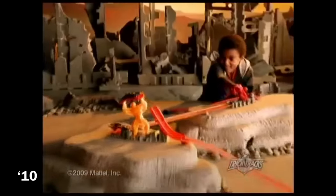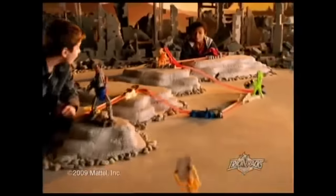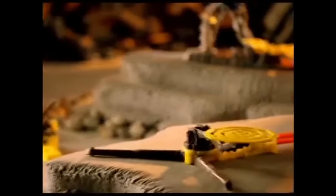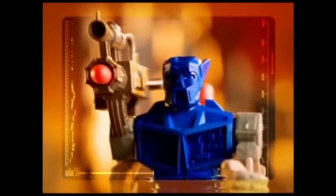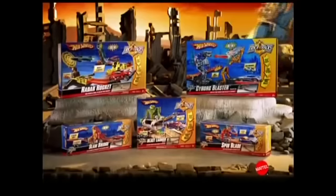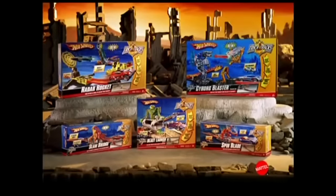It's Robots vs. Hot Wheels Trick Tracks! Five different sets with awesome stunts and action. Will your car survive the path of destruction? Line up Radar Rocket as your Hot Wheels car launches the massive missile — nice hit! Your car sets off Cyborg Blaster, he locks on his target and fires. You destroyed him! Trick Tracks sets come with one car. You put sets together. Sets and other cars each sold separately.